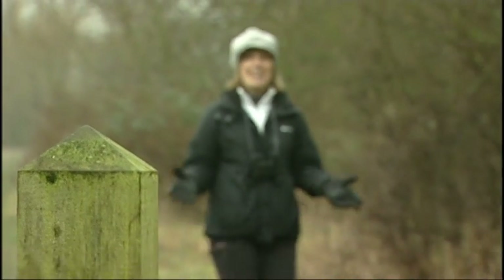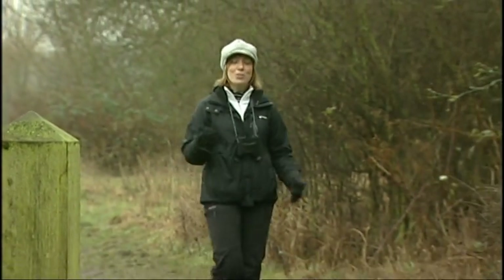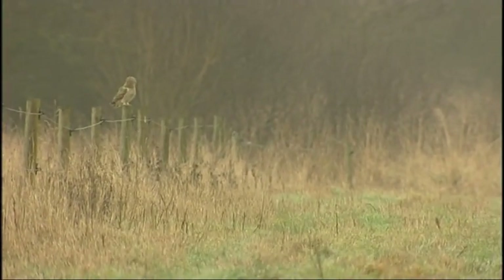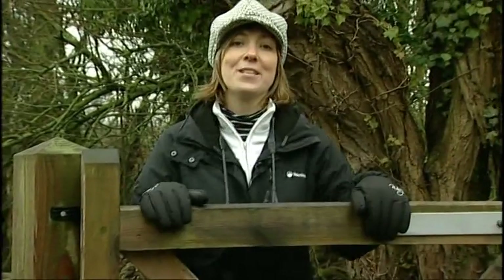Well, it may have been a damp day, but we got what we came for — the majestic short-eared owl soaring across the nature reserve and then perching for its close-up. So why don't you come along to Cossington Meadows, and you may well see one for yourself.